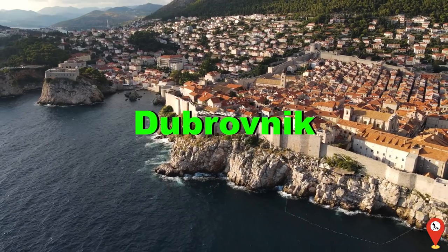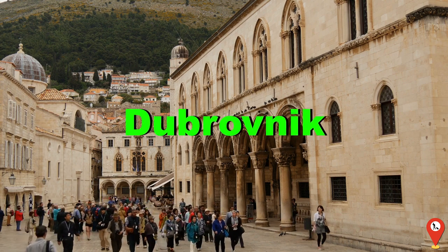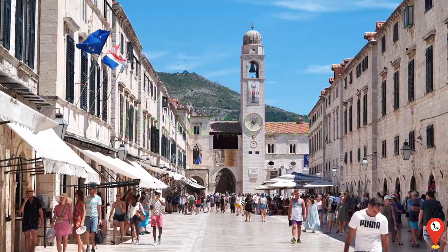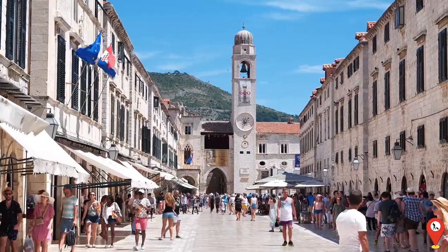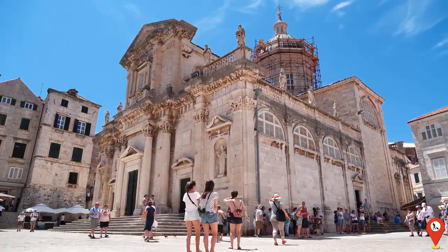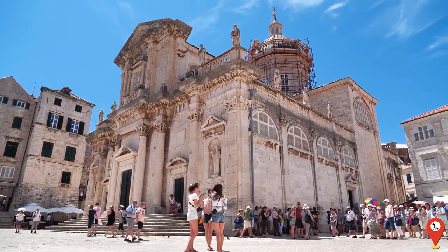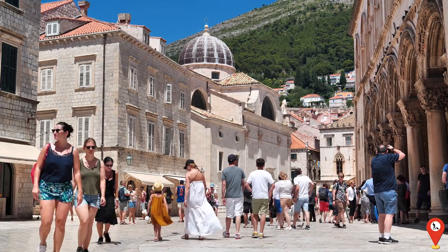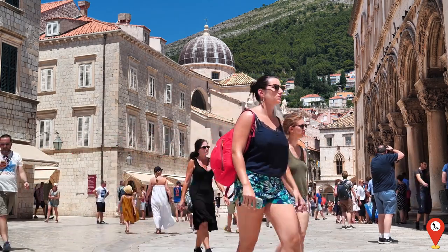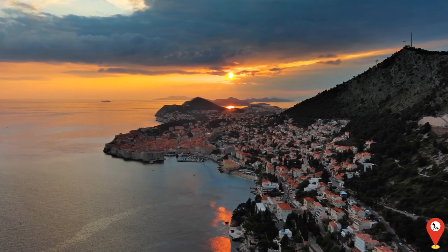In Croatia, the historic city of Dubrovnik awaits, with its imposing medieval walls and labyrinthine streets. A UNESCO World Heritage Site, Dubrovnik's Old Town is a treasure trove of ancient architecture and rich cultural heritage, offering visitors a glimpse into the city's storied past. It's like stepping into a real-life Game of Thrones episode, minus the dragons of course. But hey, you might spot a knight or two wielding selfie sticks instead of swords.